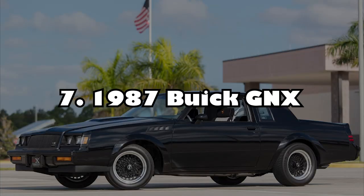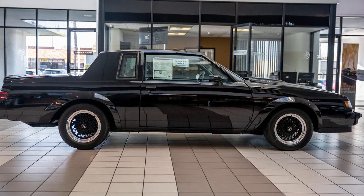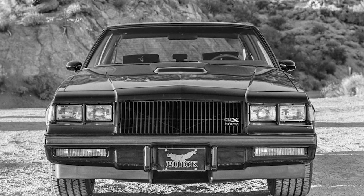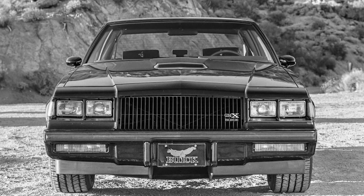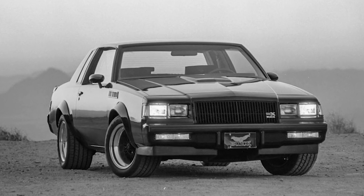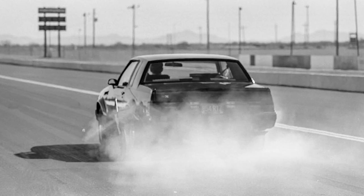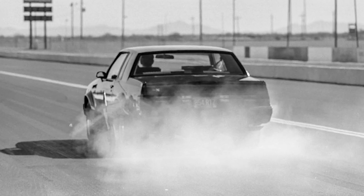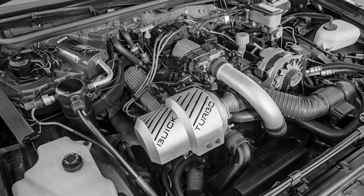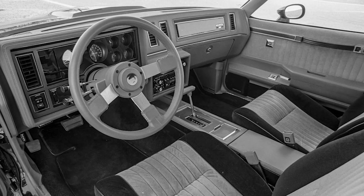Number 7: 1987 Buick GNX. To this day, the Buick Grand National is regarded as an icon of American automotive engineering. It was a highway terror built from the 80s, a two-door sports sedan. What was meant to beat the Corvette ended up smoking Ferraris and Porsches at the time. The car had humble beginnings in auto racing and received a significant boost in its final form with the 1987 model. The Buick GNX accelerated from 0 to 60 mph in 4.7 seconds, thanks to its 276 HP and 360 lb-ft of torque. This was supercar territory in 1987.